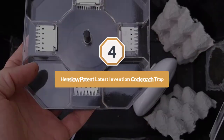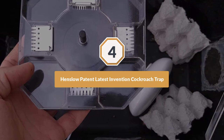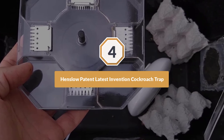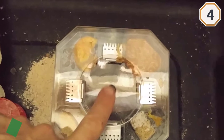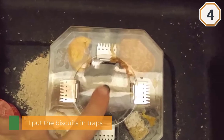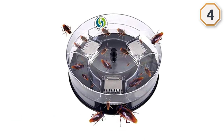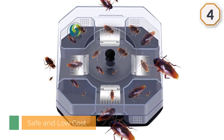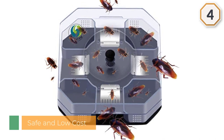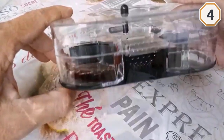Number four: Henslow Patent Latest Invention Cockroach Trap. We usually use delicious cookies, crushed cookies, dog and cat food, or other food that roaches love. If you are not sure what cockroaches like, try a variety of foods — no matter how good the trap is, no cockroach will be caught without proper bait. The more scent the bait has, the easier it is to catch the cockroach.